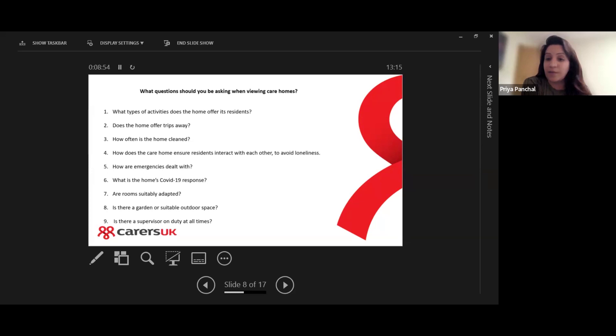How are emergencies dealt with? What is the home's COVID-19 response? Are the home's rooms suitably adapted to meet the person's needs? Is there a garden or suitable outdoor space for residents to get fresh air? Is there a supervisor on duty at all times?